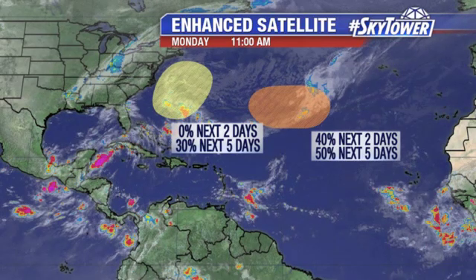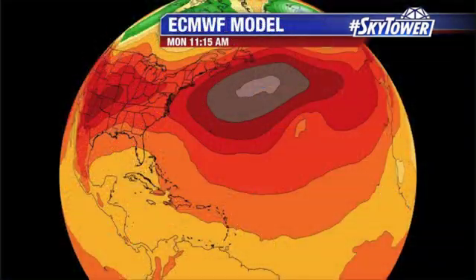Further out into the Atlantic, we have a developing area of low pressure. Again, non-tropical. It looks like as we go towards the middle of the week, we might see some subtropical characteristics starting to develop with this.